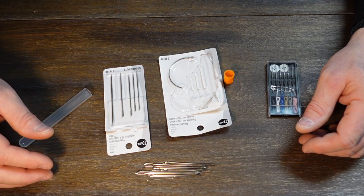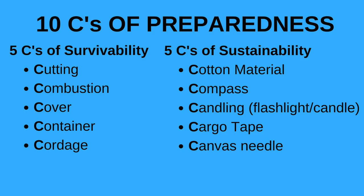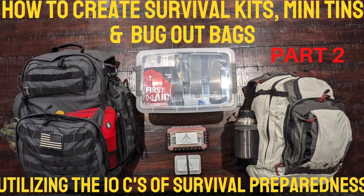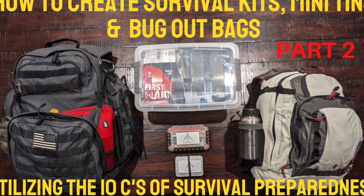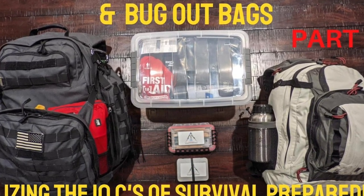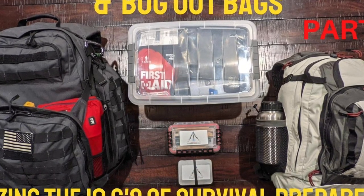That concludes the 10 C's for survival preparedness. The five C's of survivability are cutting, combustion, cover, container, and cordage. The five C's of sustainability are cotton material, compass, candling device or illumination, cargo tape, and canvas needle. Thanks for joining me — please comment below with feedback or topics you'd like to see covered, and we'll get a video cranked out. See you next time.